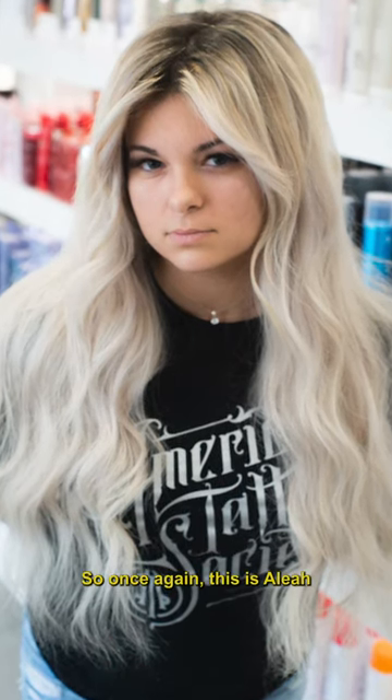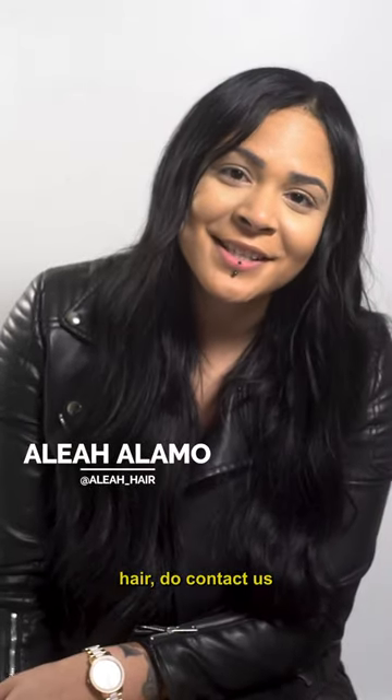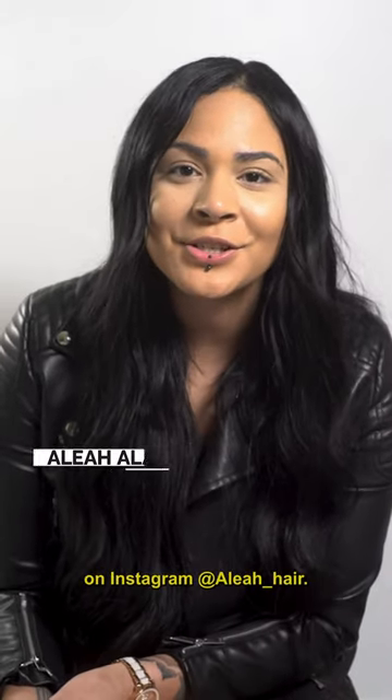So once again, this is Aliyah at Monaco Salon. If you're ready to get your dream hair, contact us and don't forget to follow me on Instagram at aliyah_hair.